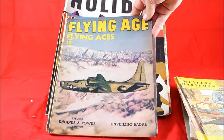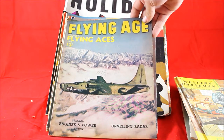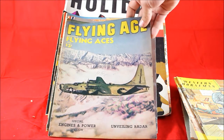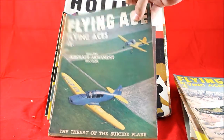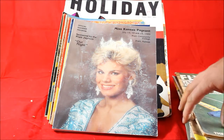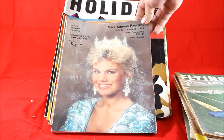Then we've got some Flying Age magazines from the mid-1940s. This one's got a really cool military aircraft on the cover, and then we've got some civilian aircraft. People who purchase these are usually aviation collectors, sometimes military people. I get about $10 for those.